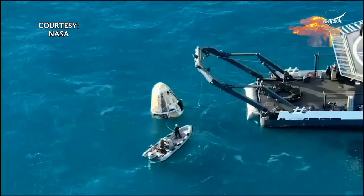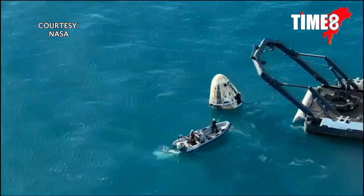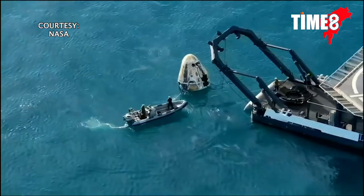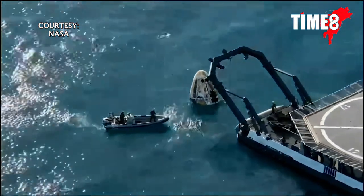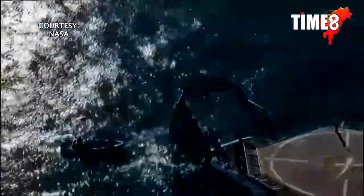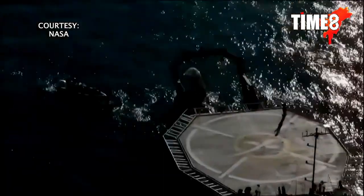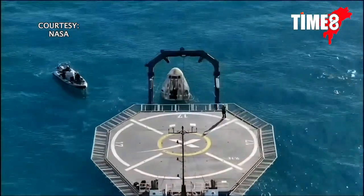They're now working through procedures to hoist this spacecraft up onto the recovery vessel, Megan. We just saw that hydraulic arm get lowered into the lifting position. That arm will be the mechanism utilized to lift Dragon up and out of the water and into the nest located at the aft end of the recovery vessel.